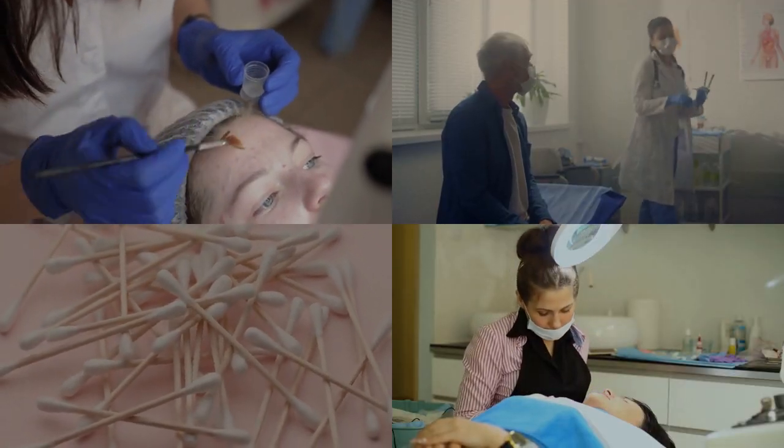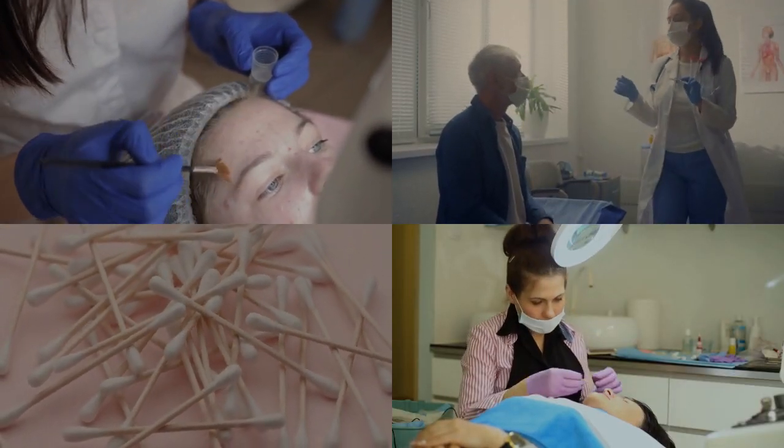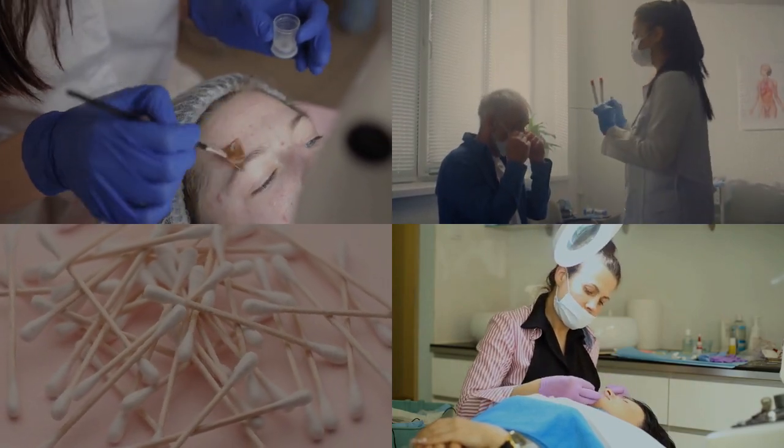Tretinoin, on the other hand, is successful in treating hyperpigmentation and fine lines, making the skin have a rosy glow appearance.